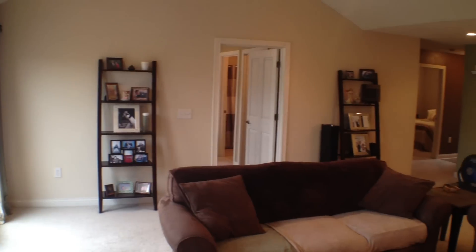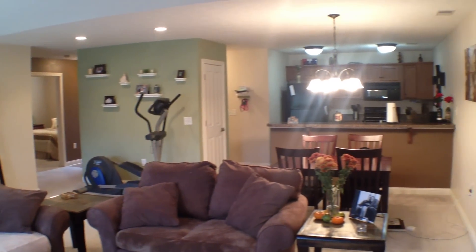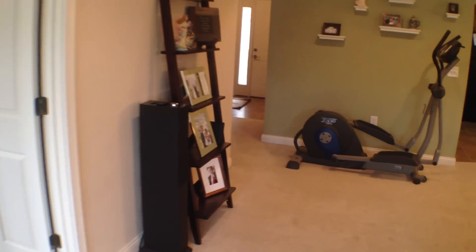Let's take another view from the living room looking out across and into the kitchen. Again, you can see it's a great open floor plan — great for entertaining. This place is move-in ready, folks. Nice neutral colors as well.